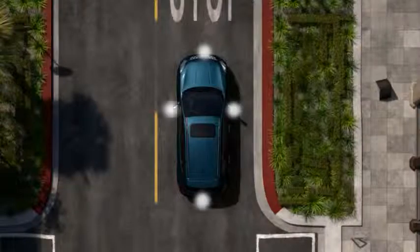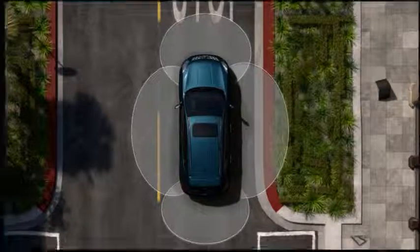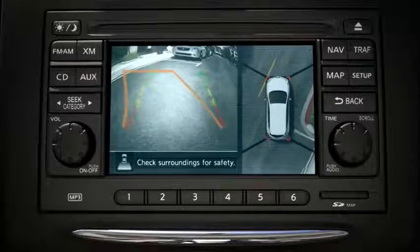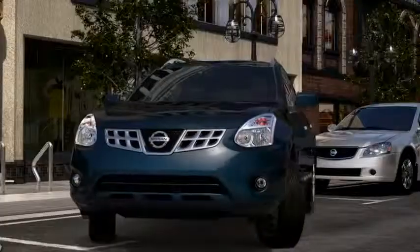Using four wide-angle cameras mounted on the front, on each side mirror, and on the rear, Around View Monitor creates a virtual overhead view of your surroundings. When you shift into reverse to start backing in, the split screen display gives you the rear view and the overhead. Colored lines help guide you and help you gauge the distance between your Rogue and another object.